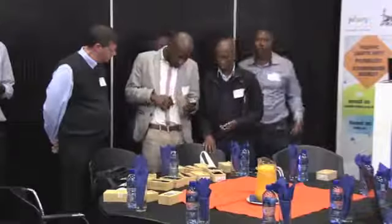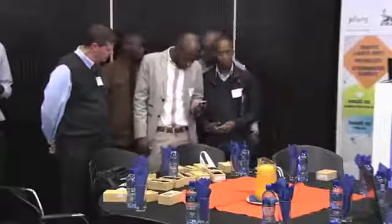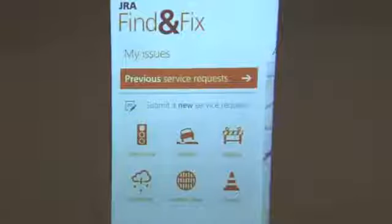We are here today to launch the JRA's mobile application, which we call Find and Fix, which is really an application that we've created to improve our level of engagement with the public and citizens of the city of Johannesburg.